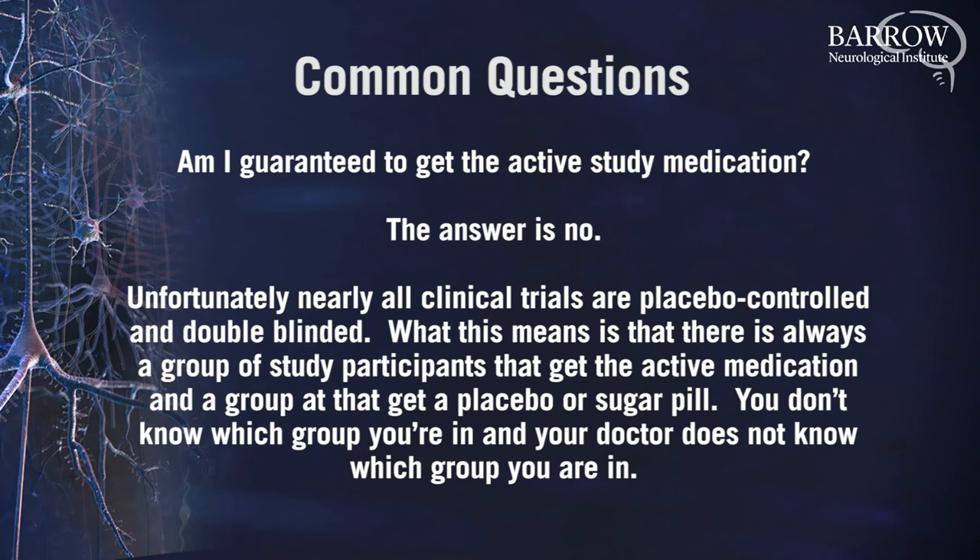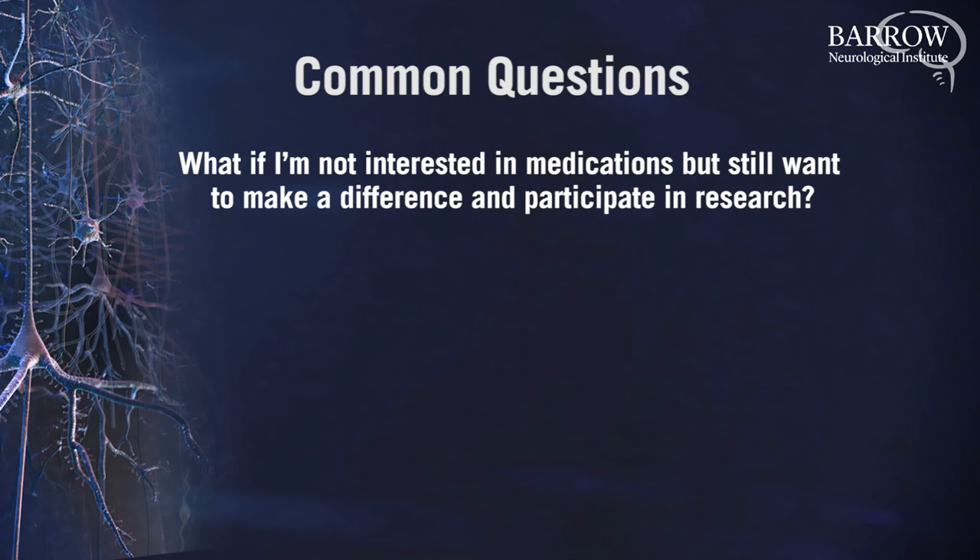What if I'm not interested in medications but still want to make a difference and participate in research? Not all research involves taking a study medication. There are ongoing studies of new brain imaging techniques that do not involve medications. There are also longitudinal studies where an individual may be followed on a yearly basis over the course of their lifetime and can opt to donate their brain after death for autopsy and analysis. There are also studies that involve donating fluids such as saliva, blood, and cerebrospinal fluid for development of new biomarker technologies, which can help scientists develop new therapies.